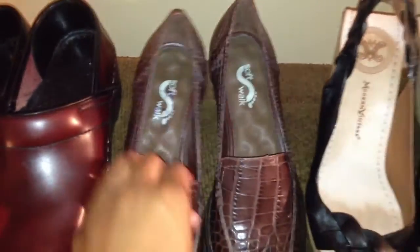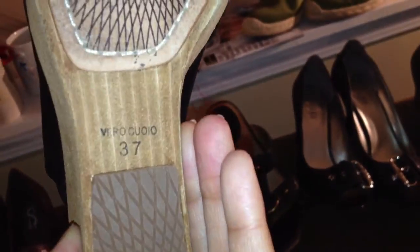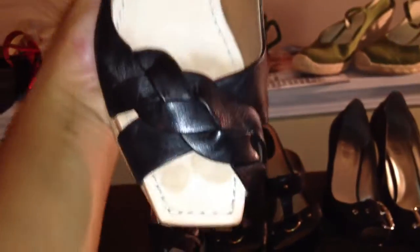I have Soft Walk shoes here, brand new, in excellent condition. I also have something I've never seen before — Modern Vintage shoes. They look really, really snazzy. I like them, but I have to clean them up. Look at the toe on them — really nice.